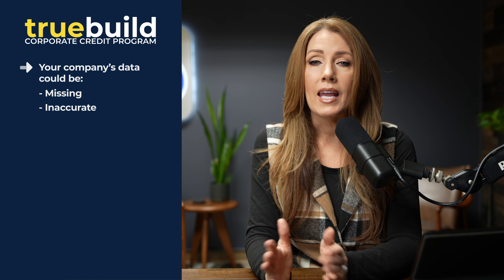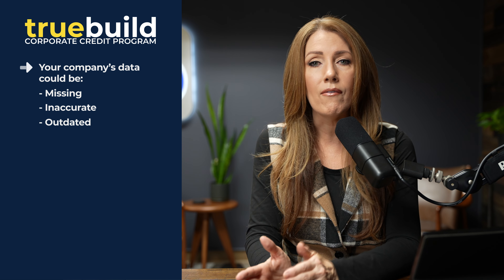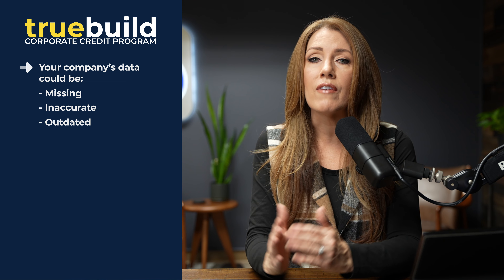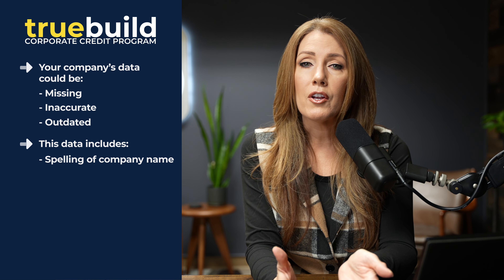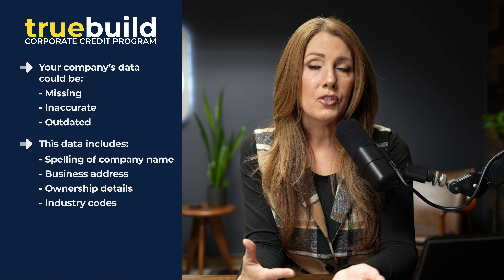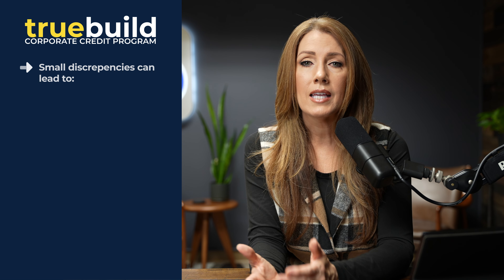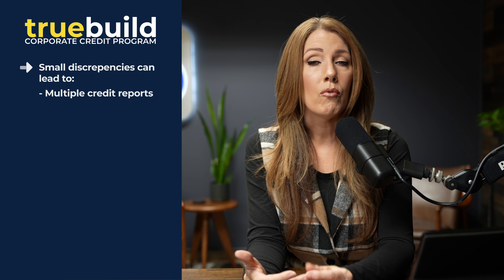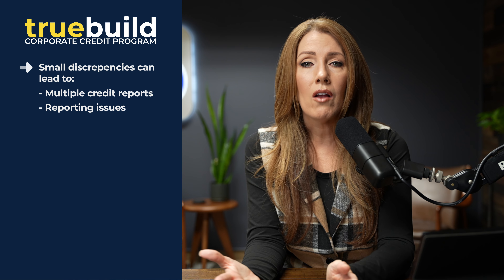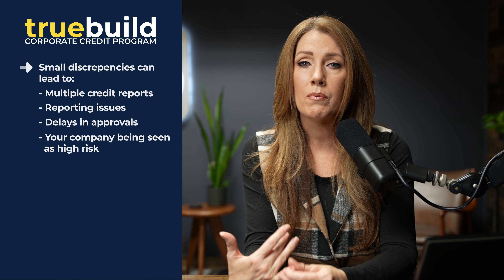Your business credit reports are only as good as the information that's in them. If your business data is missing, inaccurate, or outdated, this can hinder your ability to access credit, get favorable credit terms, or even limit your growth opportunities. From the spelling of your company name to your address, ownership details, or even industry codes, every detail needs to be spot on. Even small discrepancies can cause multiple files to be created and reporting issues, leading to delays in approvals and even raising red flags with potential lenders.